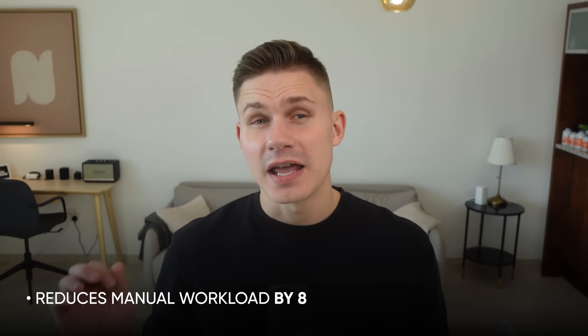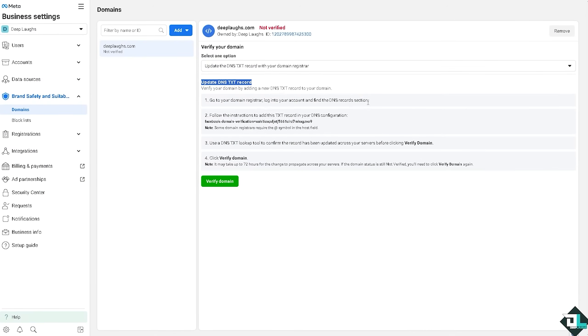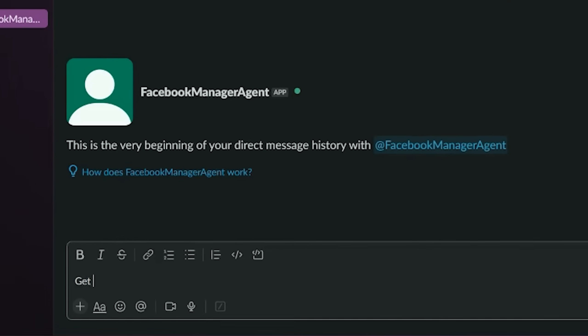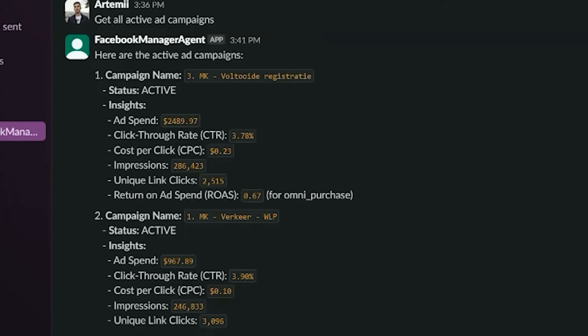This agency reduces manual workload by at least 80 to 90 percent, because instead of working directly with the super complex Facebook Ads Manager, the team just has to send a message to this agent in Slack — like chatting with a real co-worker — and that's it. So let's see how it works.